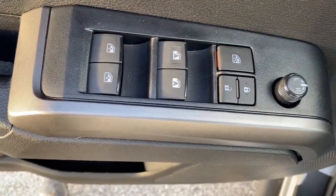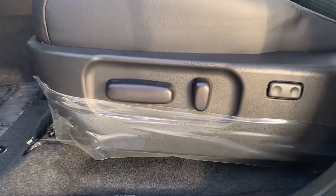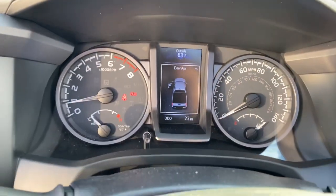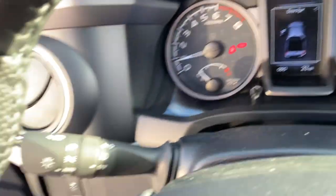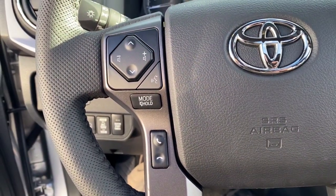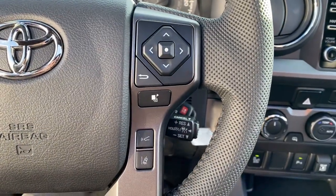The following are some of this vehicle's highlighted options: sun/moonroof, keyless entry, fog lamps, backup camera, V6 cylinder engine, heated mirrors, lane-keeping assist, blind spot monitor, six-speed MT, and Wi-Fi hotspot.